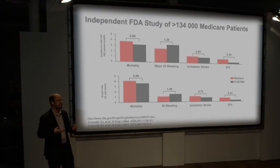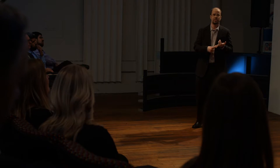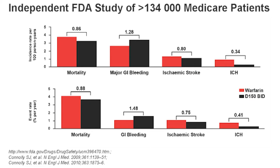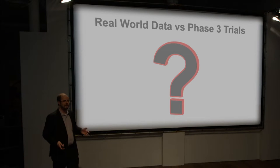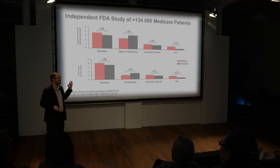The FDA did an independent study looking at over 134,000 patients on Medicare, following patients taking warfarin or dabigatran at 75 or 150 milligrams twice daily — the indicated doses in the United States. They looked at hazard ratios for overall mortality, major GI bleeding, ischemic stroke, and intracranial bleeding, comparing warfarin to dabigatran. What's interesting is that one row represents real-world data and one represents Phase III trial data from RE-LY, which compared warfarin to dabigatran — and the audience was asked to vote on which row was which.